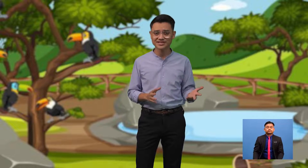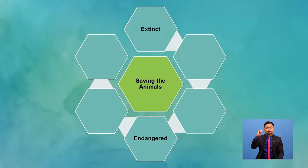Our topic today is Saving the Animal Kingdom. You have just been introduced to two words: extinct and endangered. Let's look at the word web on this screen. Can you write at least six more words related to this topic from your previous reading exercises? You can discuss with a friend.